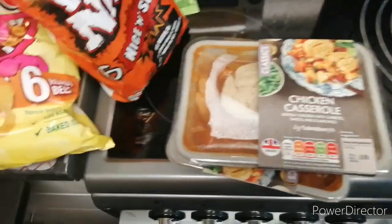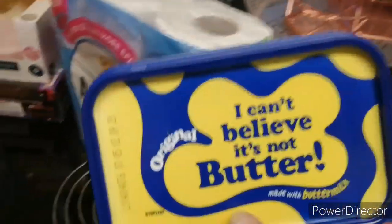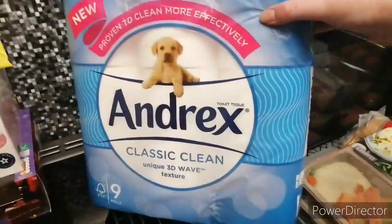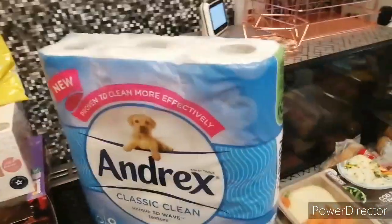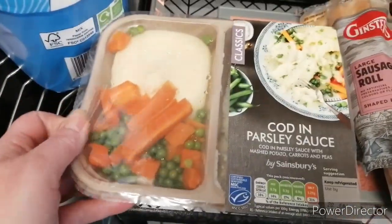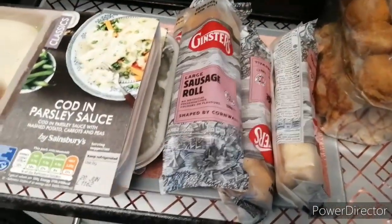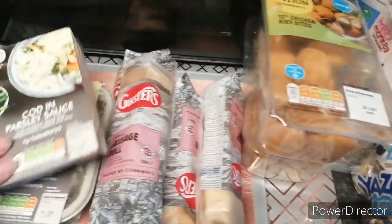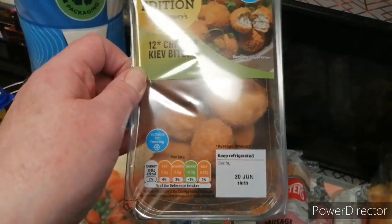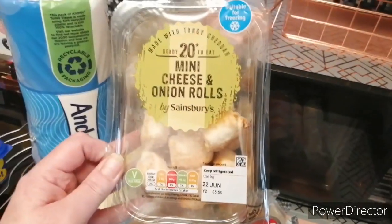Just a couple of things to go — these chicken casseroles, just two of them. Oh, and some butter. Some of this plum parsley sauce — a couple of them. And there's four sausage rolls — we usually get five but they only had four left. Some of these twelve-pack chicken cave bites.